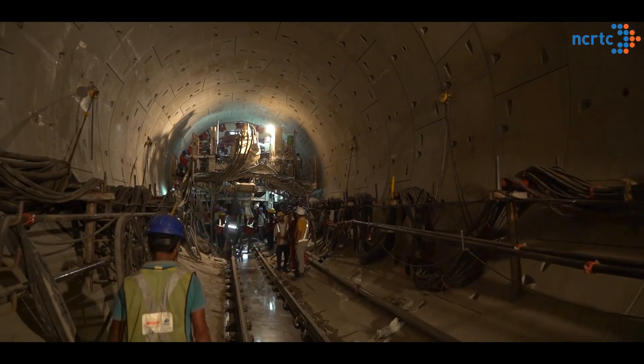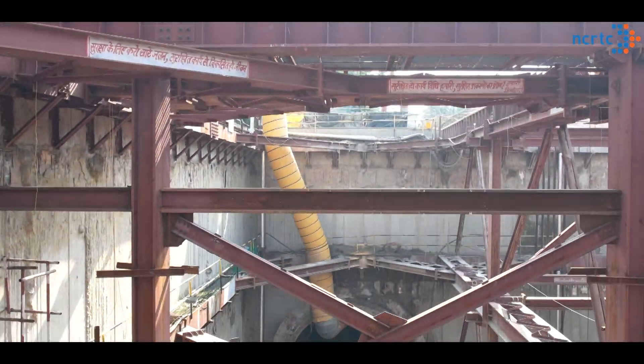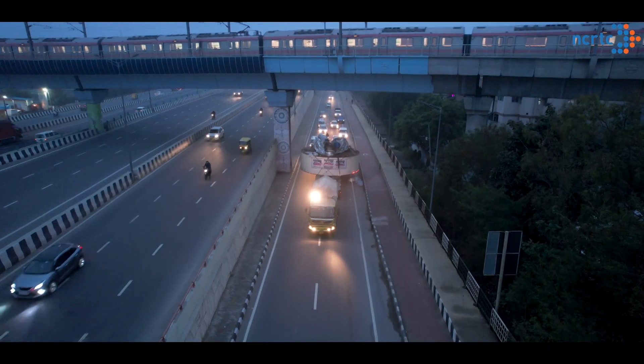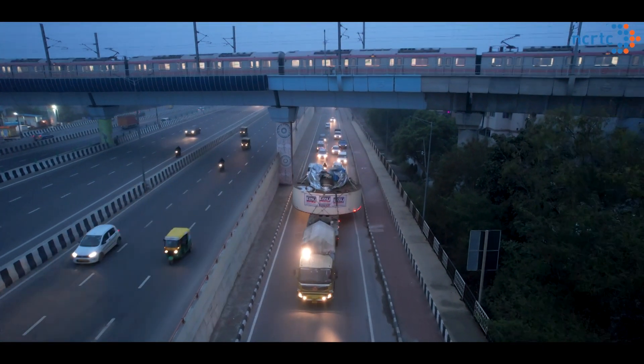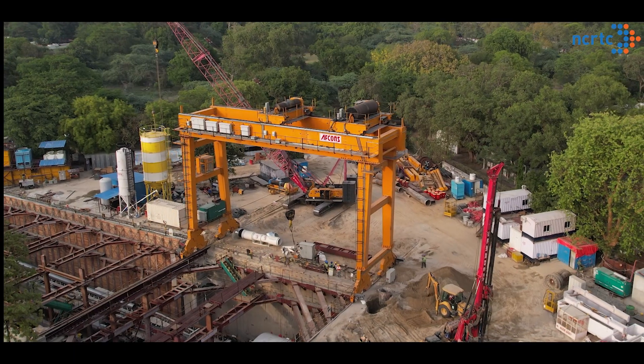The Gandhibag tunneling shaft at Meerut was dug to an approximate depth of 15 meters below the ground, equivalent to the height of a 5-story building. The parts of the TBM were then transported to the site, where it was assembled with the help of heavy-duty cranes.